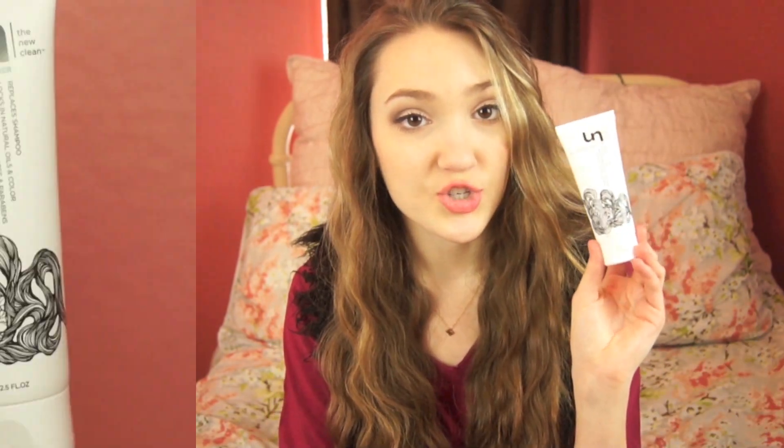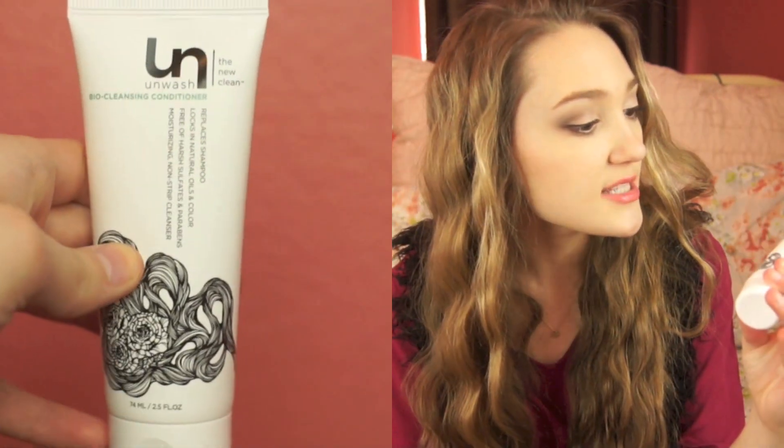The first thing we have in here is the Unwashed Bio Cleansing Conditioner. It's just like a normal conditioner and it says that it locks in natural oils and color, free of harsh sulfates and parabens. It's also a moisturizing and non-strip cleanser, so it's not going to strip everything off your hair. This is about a fifth of the normal size, so I think it's a pretty decent sample. It smells really good and clean — you know that typical clean scent. I actually haven't used this yet, but I'm totally excited to.